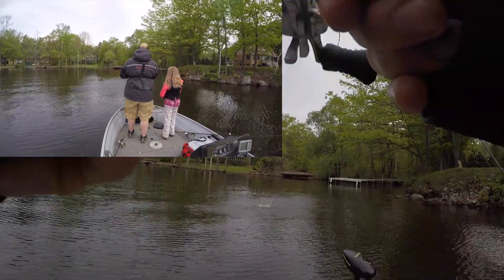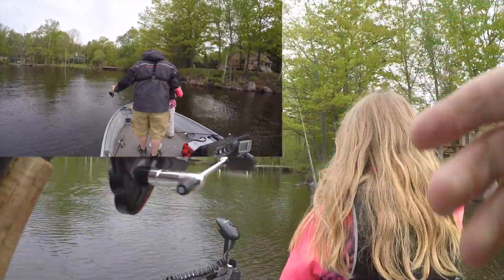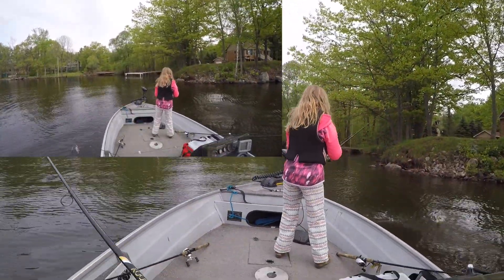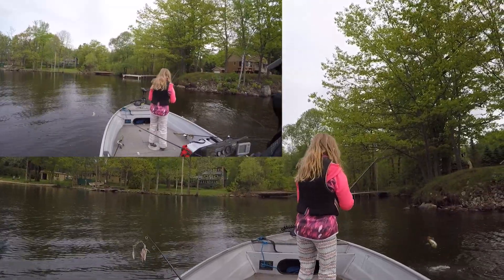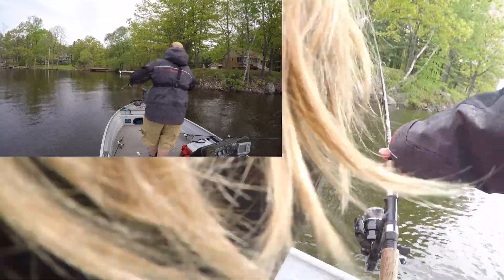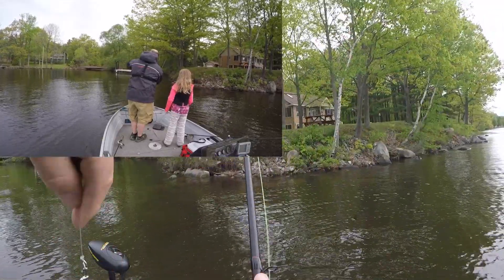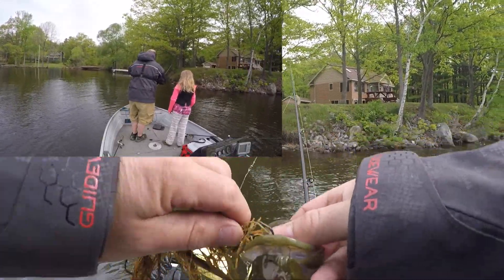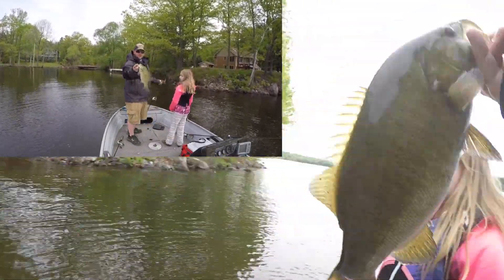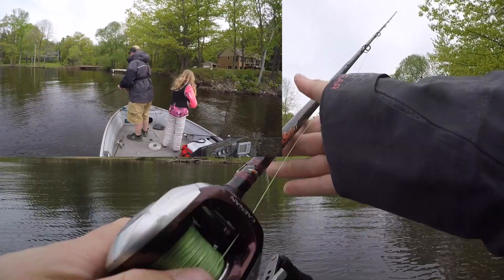Smallmouth! Just a little smallmouth. It was only like a two pound fish - pretty nice though.